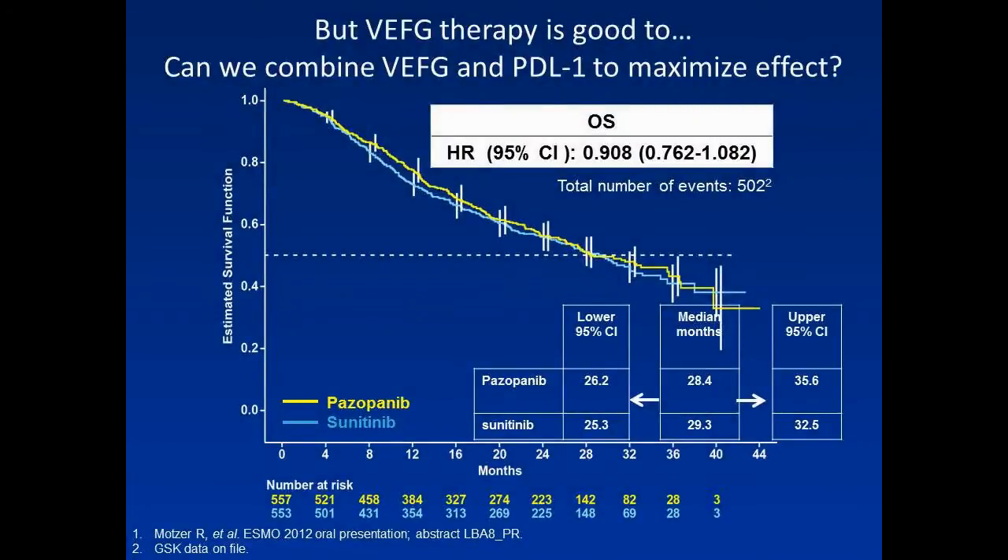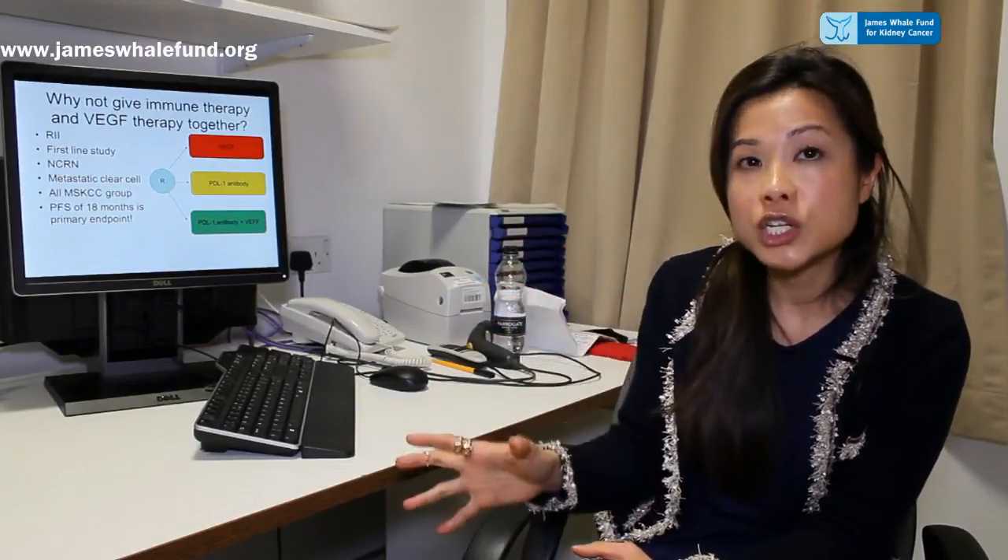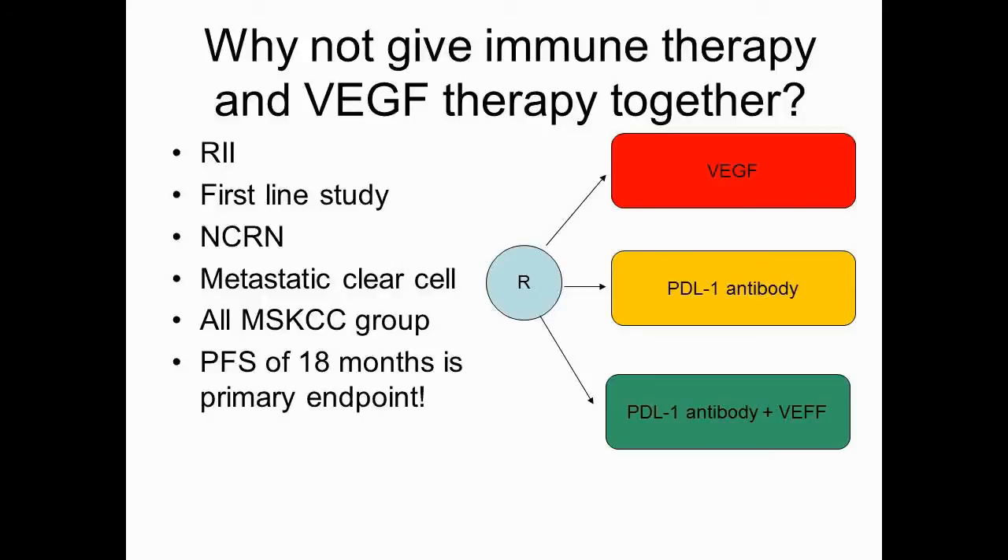Going back to our initial Kaplan-Meier curve, we know that VEGF targeted therapy is good, and we're now asking the question whether it could be better with combination PD-L1 treatment. There is a study currently recruiting and open here at Barts — one of Professor Paul's studies — a randomised phase 2 study in which patients are randomised to receive either VEGF therapy, a PD-L1 antibody, or VEGF therapy plus PD-L1 therapy. The outcome measure is progression-free survival.